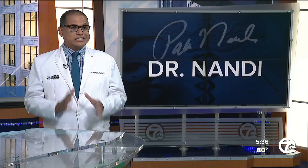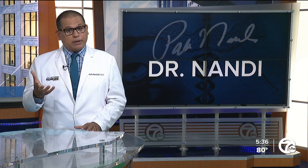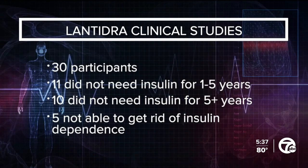So very, very exciting. LanTidra is given to a patient as a single infusion into the portal vein — the blood vessel that delivers blood right to the liver. An additional infusion can be performed depending on how the patient responds to the first dose. During two clinical studies, 30 participants with type 1 diabetes and hypoglycemic unawareness received between one and three infusions of LanTidra.